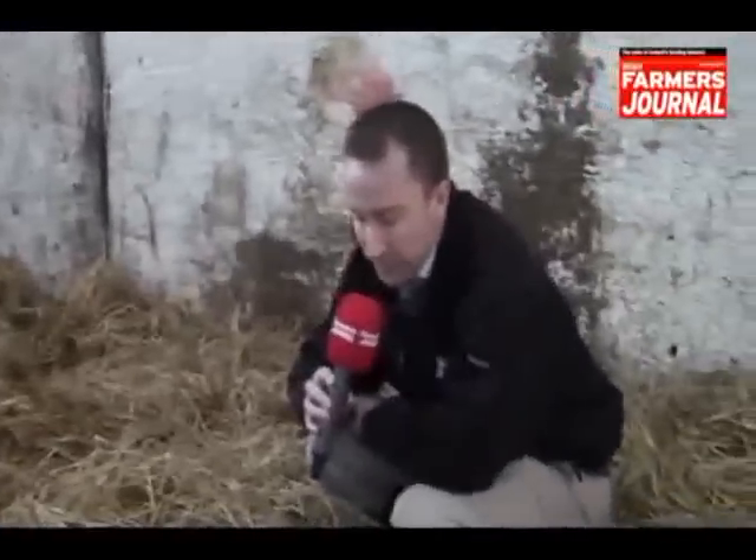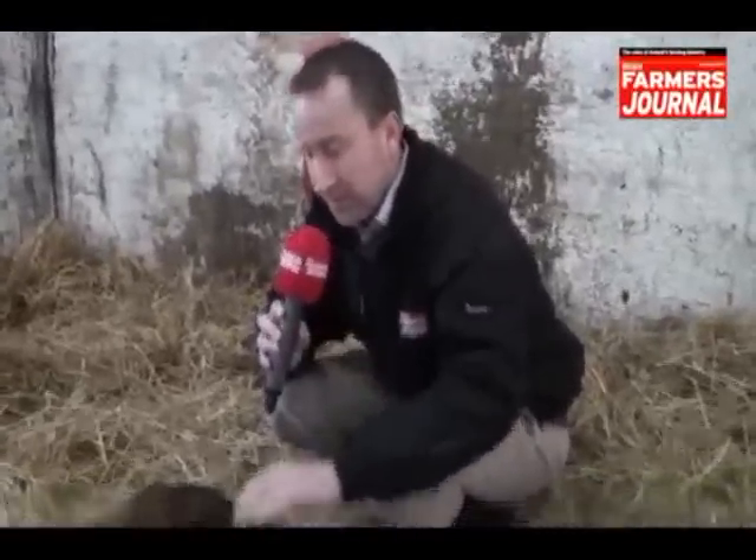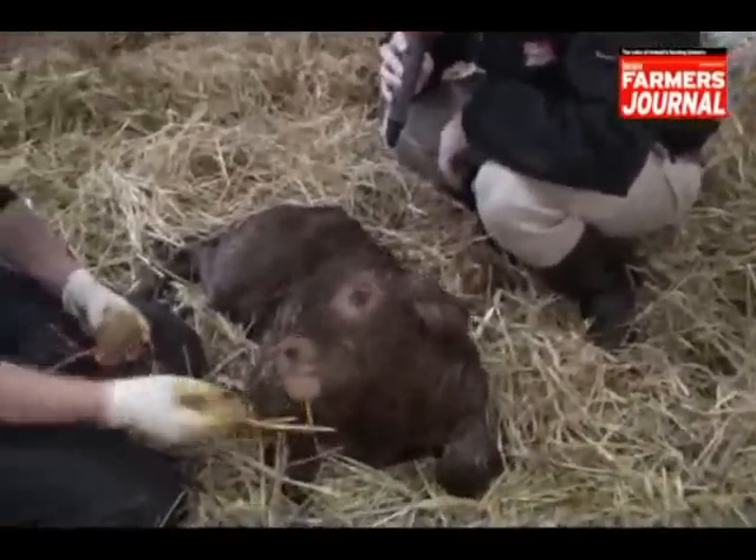We're going to let you be now to get the colostrum into this guy — he's starting to look up and look healthy, so it's a good start to life. Thank you, Mary.